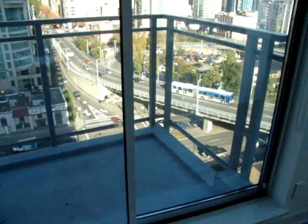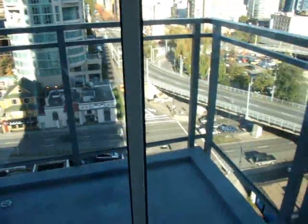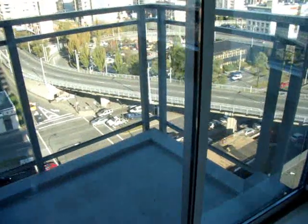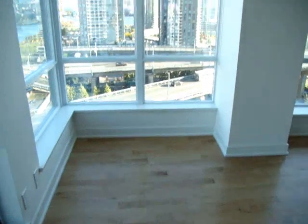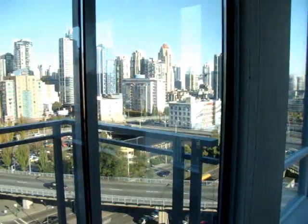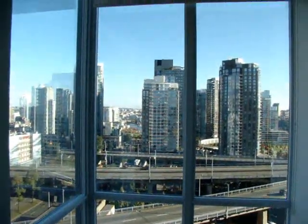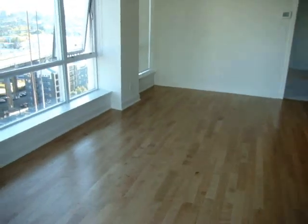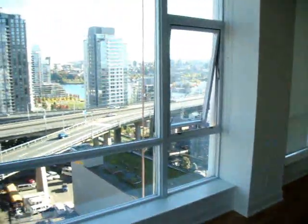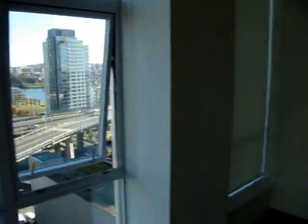Here we have the deck, which, as you can see, is incredibly exposed — so you won't be seeing me out there anytime, ever. It's a little bit too exposed for me. And then this is where we are going to put our dining room table and chairs. We have a somewhat pretty good view of the Granville Street Bridge and Yaletown over there. And then over here, that's where we are going to have our couch for the living room. With the windows closed you can't hear anything — it's a nice soundproof building. We have nice Roman blinds that roll up.